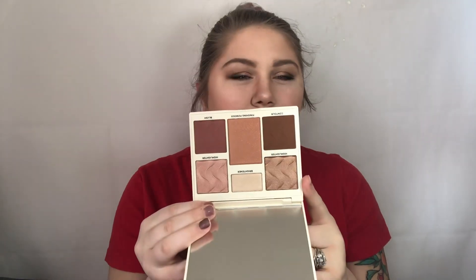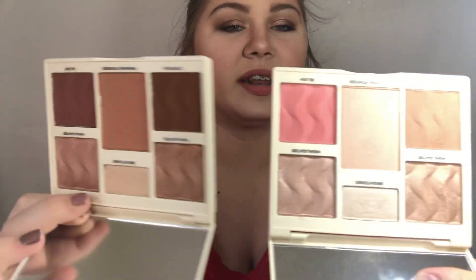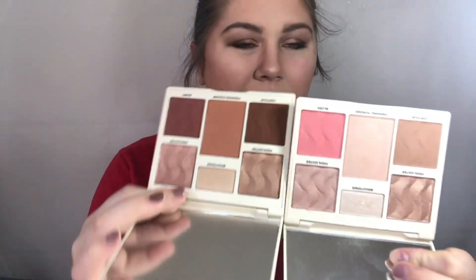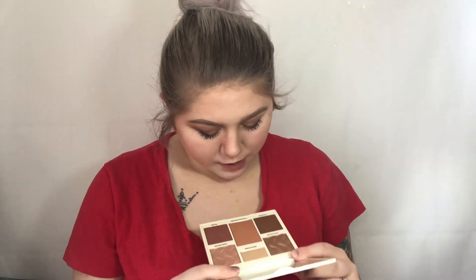The next thing we have is a Cover FX face palette, but I think it's a little weird — they gave me the medium to deep one and I'm pale skinned. Let me grab my light to medium palette and show you the difference. This is the light to medium and this is the medium to deep. I'm not gonna swatch the medium to deep one, but I have tried the light to medium one and it is really really nice. The highlighters are really nice in it, but this will go in a giveaway for you guys.